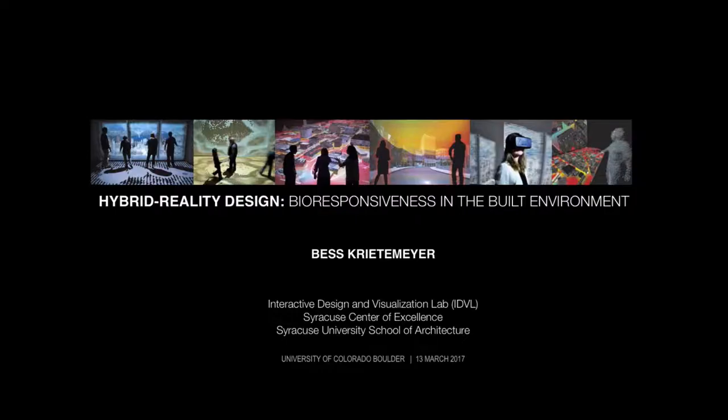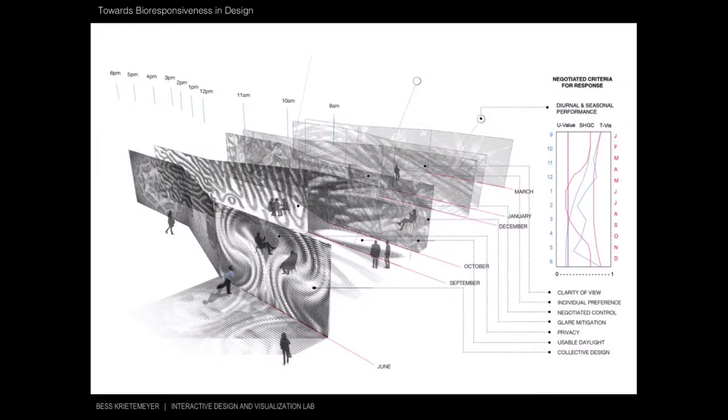For the lecture title, I'll address the talk titled Hybrid Reality Design: Bioresponsiveness in the Built Environment, through the lens of ongoing design research at my lab, the Interactive Design and Visualization Lab, which is exploring new methods and tools for the design of sustainable, healthy, and socially engaging built environments.